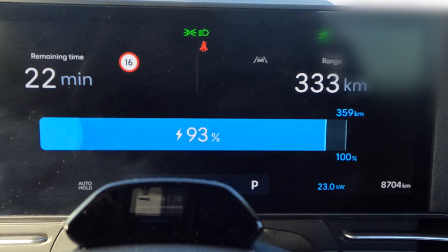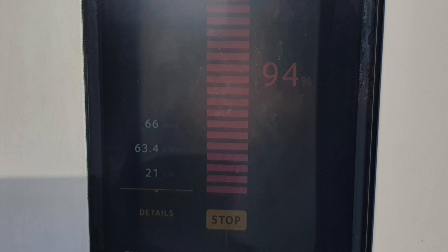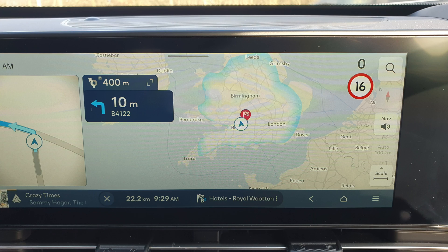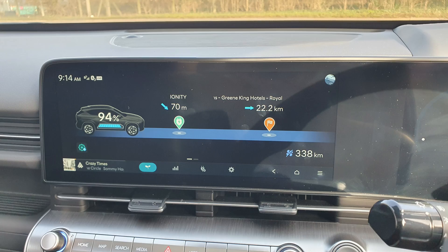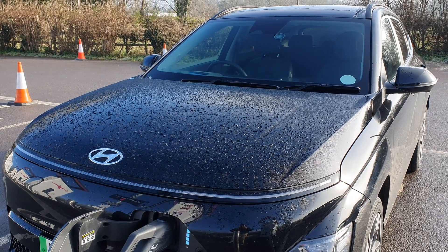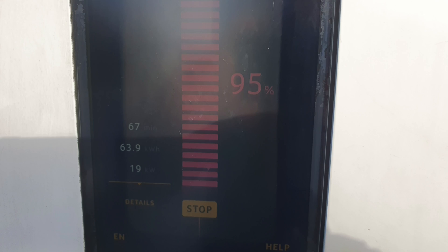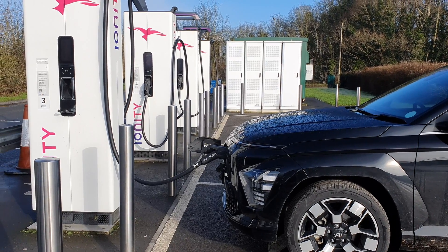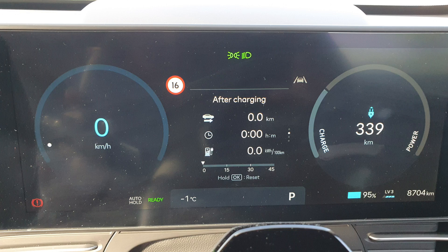We're finishing now at 94 percent after 66 minutes, having charged 63 kilowatt hours. The display shows 338 kilometers of range at 94 percent — that's pretty good. We stopped at 95 percent with 63.9 kilowatt hours charged, which is quite a good chunk of the battery given we started at eight percent. It's still cold outside but all the freezing is gone.